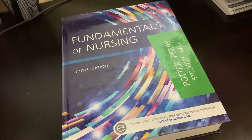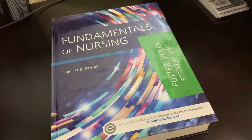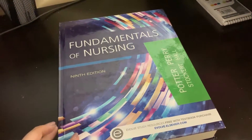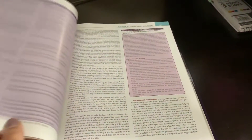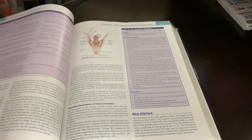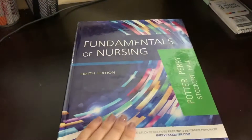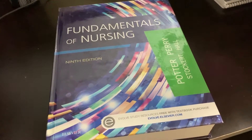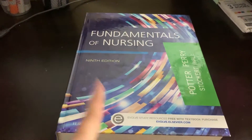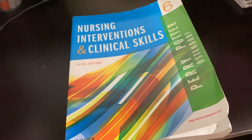The next book required by my nursing program was the Fundamentals of Nursing, ninth edition. I got this one on Amazon used, but it was in perfect condition, so I really saved a lot of money buying it used. I definitely recommend checking out Amazon and buying used instead of new — it was a great purchase.